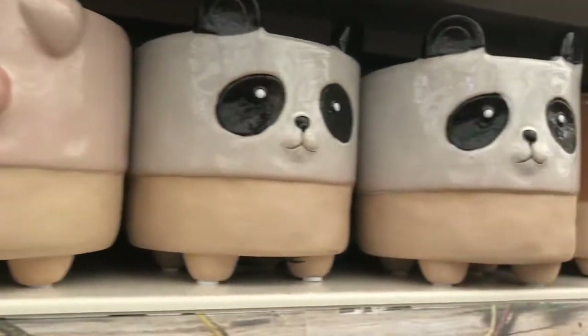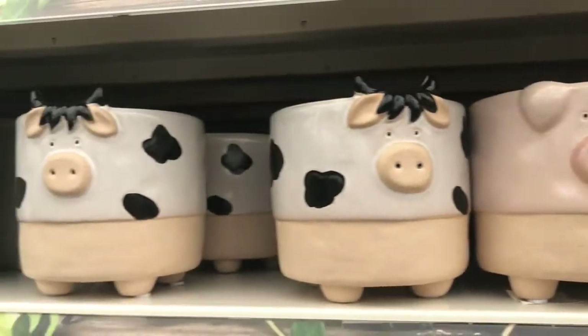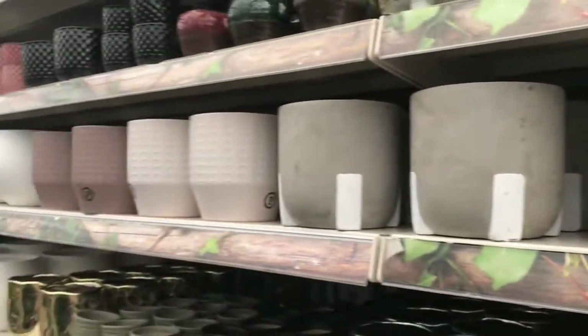I've got little palm pots here. I've got a panda and a pig. The pots are all different.